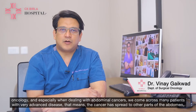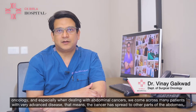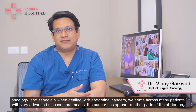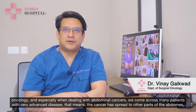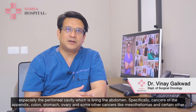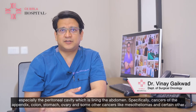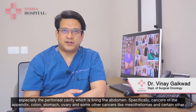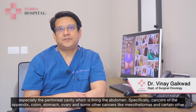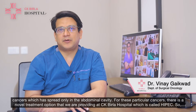In surgical oncology, and especially when dealing with abdominal cancers, we come across many patients with very advanced disease — that means the cancer has spread to other parts of the abdomen, especially the peritoneal cavity which lines the abdomen — specifically cancers of the appendix, colon, stomach, ovary, and some other cancers like mesotheliomas which have spread only within the abdominal cavity.